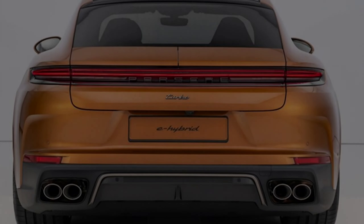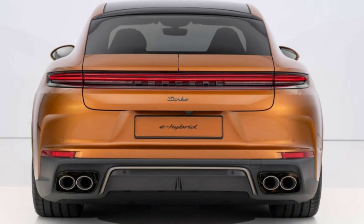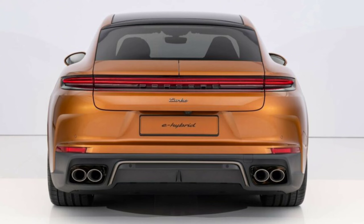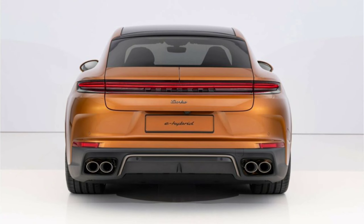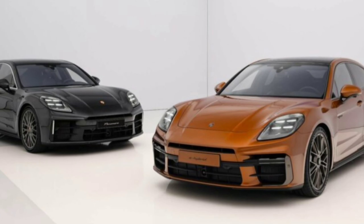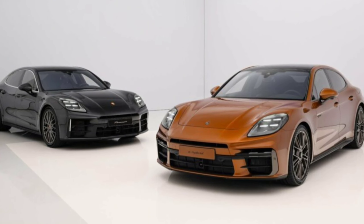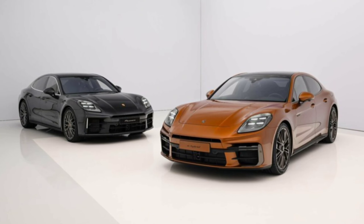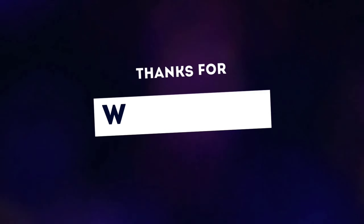The 2024 Porsche Panamera is now available for order, with prices starting at $99,900 for the base model and $106,900 for the Panamera 4, excluding a $1,650 delivery, processing, and handling fee. Production will take place at Porsche's Leipzig plant in Germany, and the first units are expected to arrive at US dealerships in Spring 2024. Pricing and availability details for the flagship 2024 Panamera Turbo E-Hybrid will be announced at a later date.